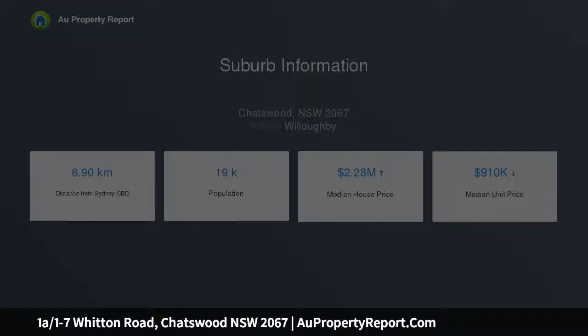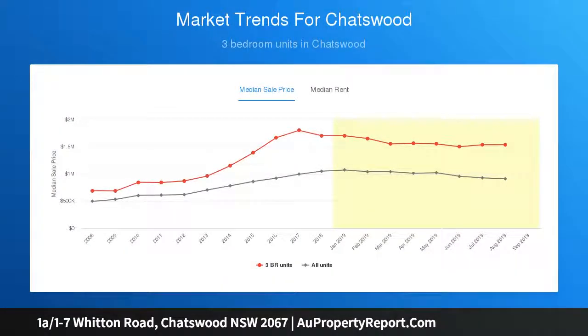Private corner setting in a boutique full brick building of 12, with beautiful lush treetop views of neighboring Sutherland Park.